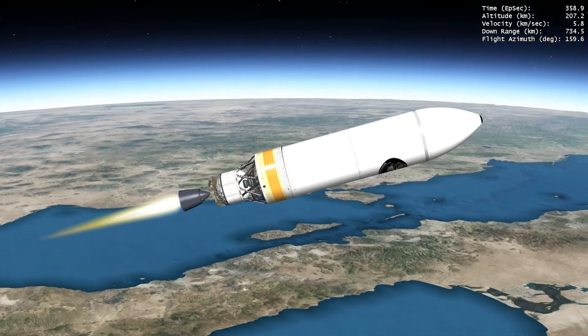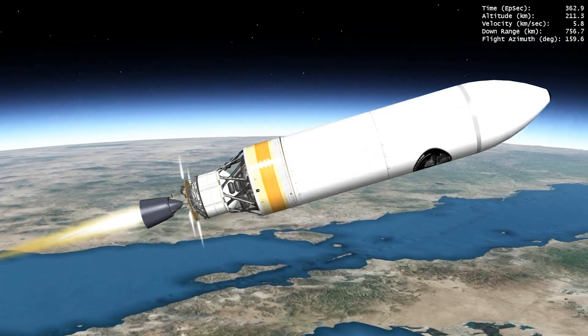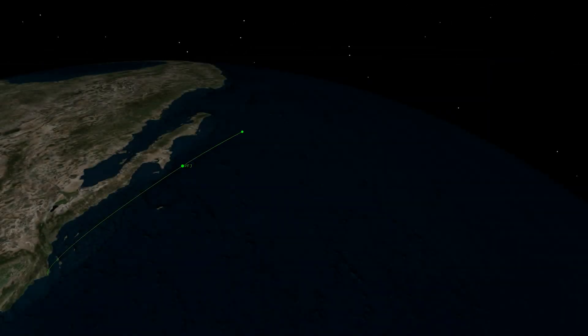During ascent, NROL-91 is protected inside a 5-meter diameter payload fairing. After traveling through the densest part of Earth's atmosphere, the payload fairing is jettisoned. The Delta IV Cryogenic Second Stage will carry the payload to its final orbital destination, where it will begin its national security mission.